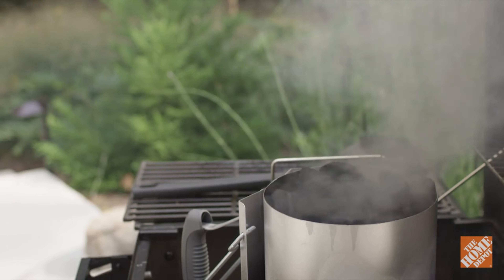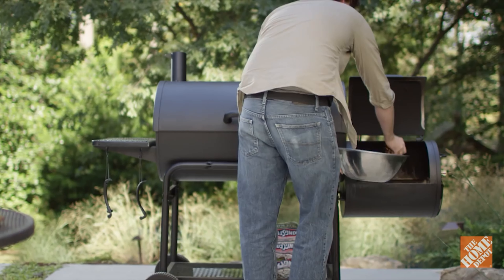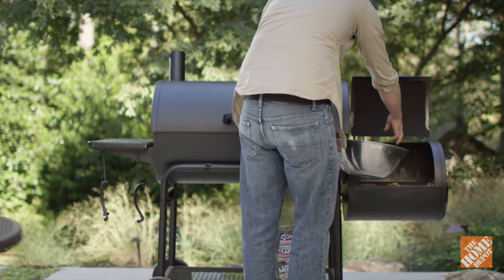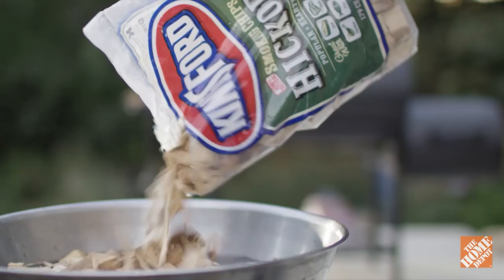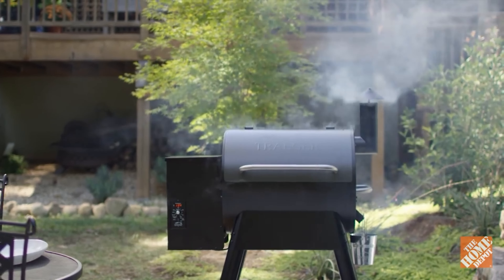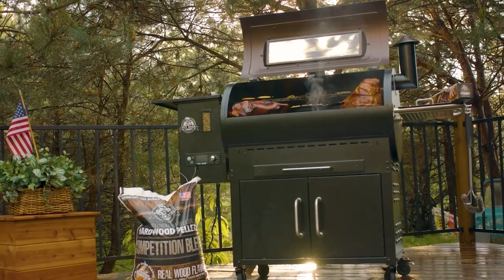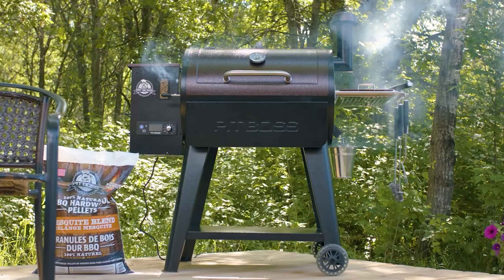A good pellet smoker is an investment in and of itself — one that gives you years of seamless smoking and grilling is even better. Of course, you want a pellet smoker that will not give up on you within just a year. A good rule of thumb would be to choose a pellet smoker that consists mainly of stainless steel. Powder coated steel or alternative materials aren't bad choices; however, powder coating doesn't do well in high moisture and can lead to rust after a while.